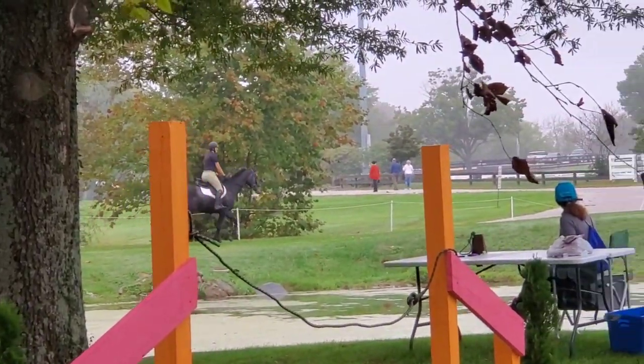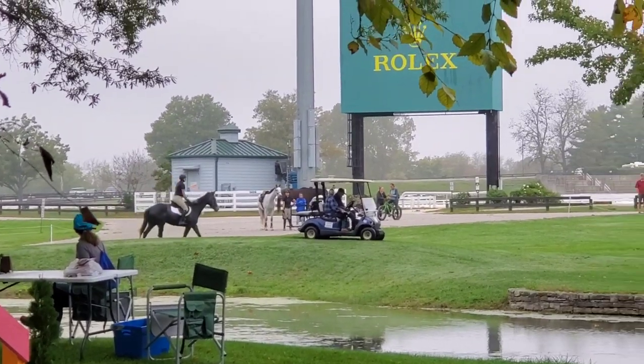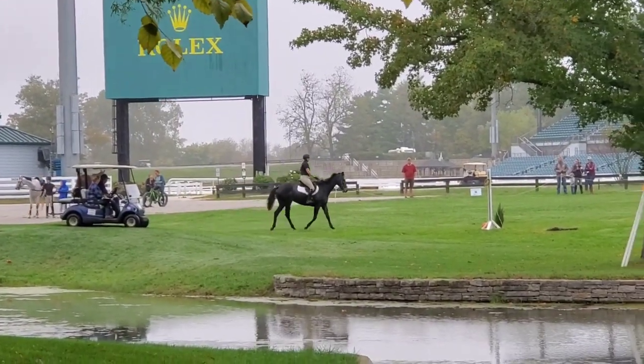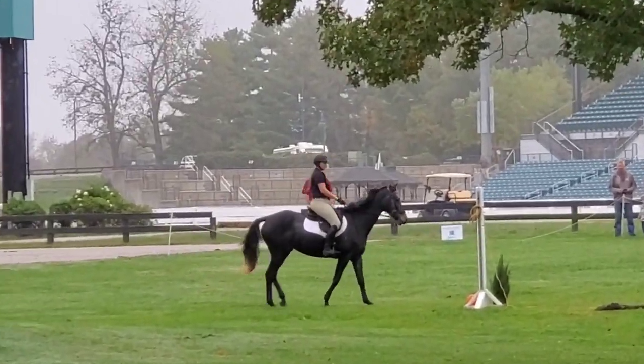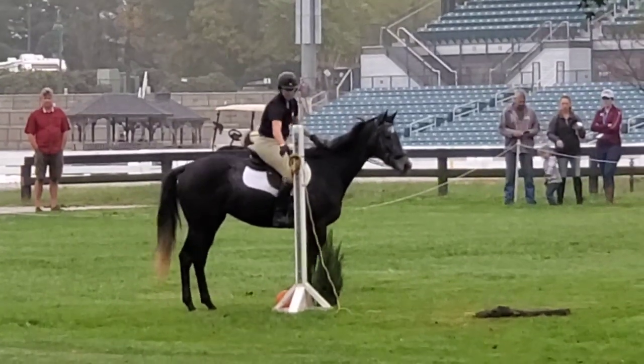We're heading out around what's called the Head of the Lake, which is at the Rolex arena. It's a pretty fun part to ride on — a pretty well-known part of the horse park for the eventing course that happens here.